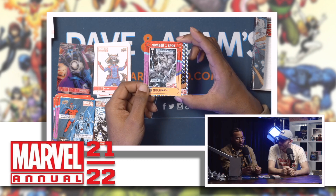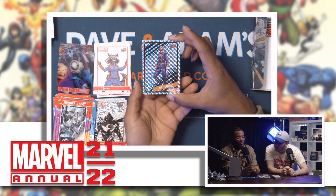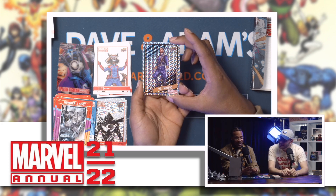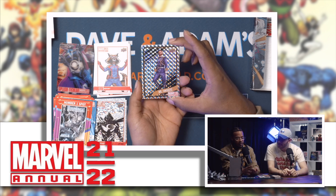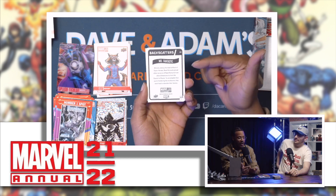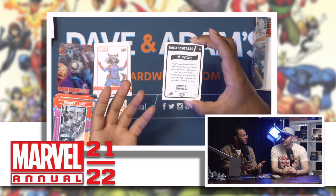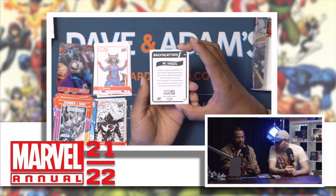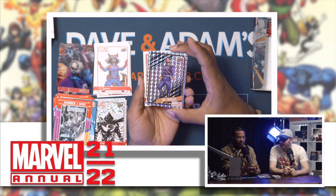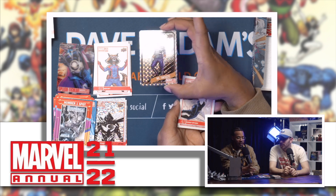We haven't got one of these yet — oh yeah! Mr. Fantastic — yo, come on! You see that? You see the fit on him? That's actually clean. What's the back look like — is this a parallel? This is the scatters! These must be parallels. First time opening these though. I think this might be one of my favorite inserts — Mr. Fantastic with the back scatter. The edges are curved too!